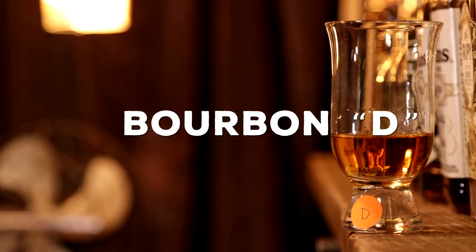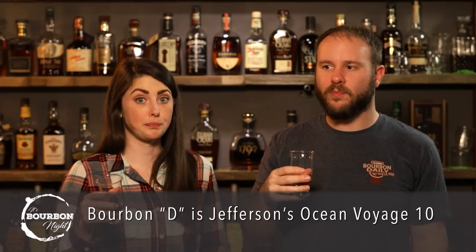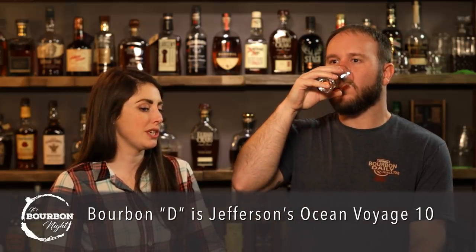After C, Bourbon D kind of smells really mellow. Brown sugary, brown sugar brittle, caramel. That's different — I think this is the Ocean. It's the only one so far where I thought 'oh, that's different.' It's smooth, doesn't pack a lot of heat. More evidence for it being the Jefferson's Ocean, the lowest proof. I'm getting a lightly roasted nut instead of popcorn — very much on the palate, not so much on the finish.